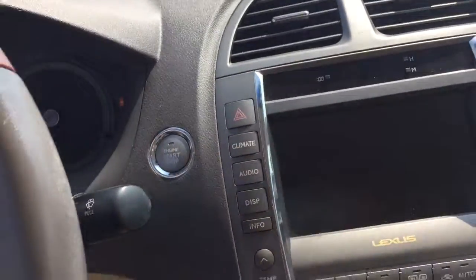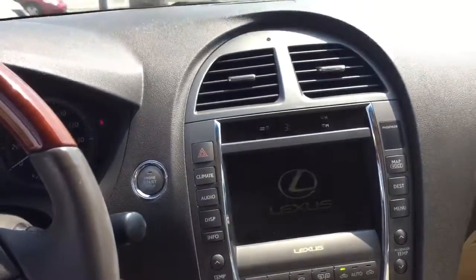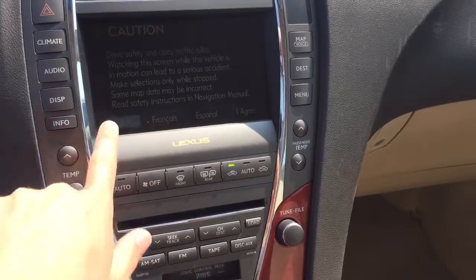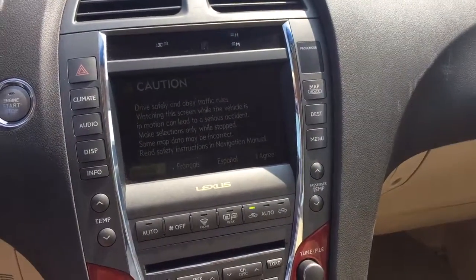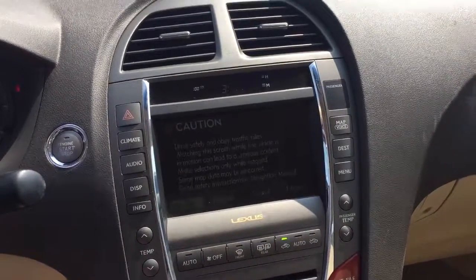Just to start up the vehicle briefly — heated and cooling perforated seats, touch screen audio display with navigation, Bluetooth. I'm sure there are other features that you may want me to highlight.